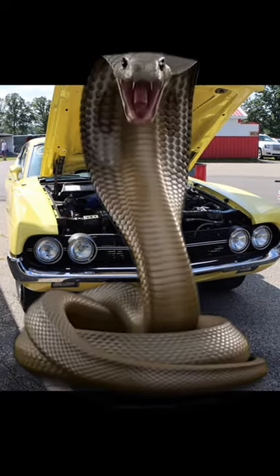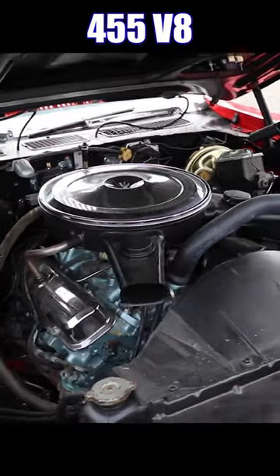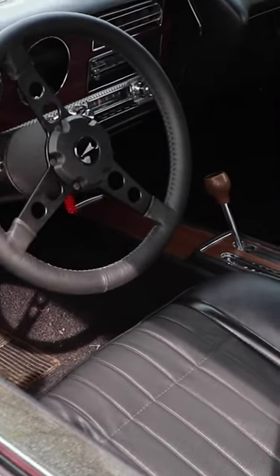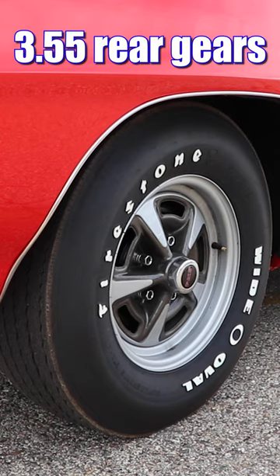Let's see if that opponent can handle this big ol' snake. 1970 Pontiac GTO, and this one's packing a 455 cube V8 putting out 360 horsepower. Inside you'll find a Turbo 400 three-speed automatic transmission, and paired with a 3.55 rear gear this thing should come off the line rather nicely.